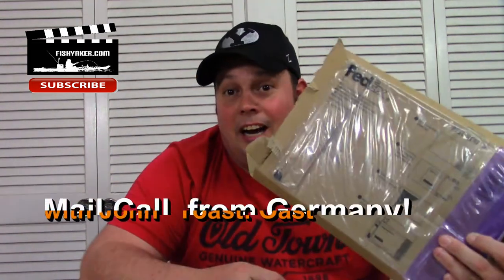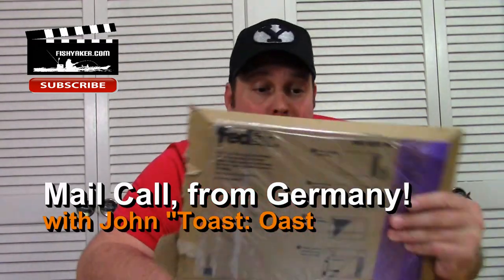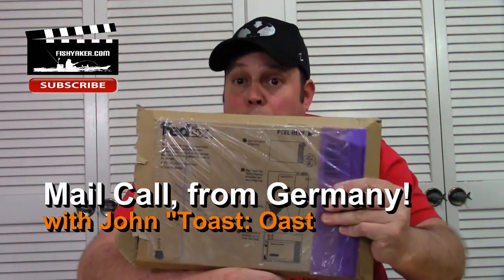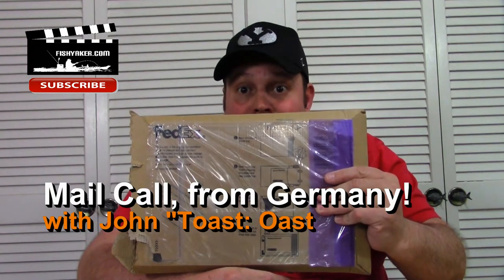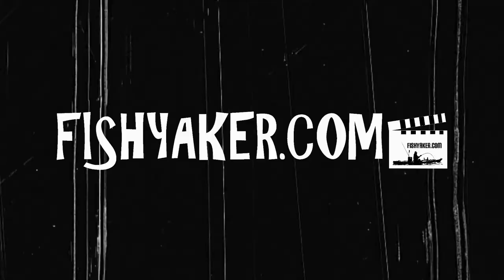What's up guys? Toast again from Fish Yakker. I've got a pretty cool package here I got in the mail. This time it's from Germany, from Aweo Custom Sports.